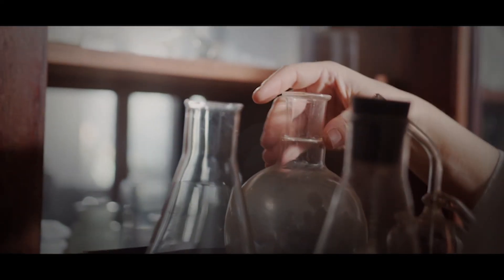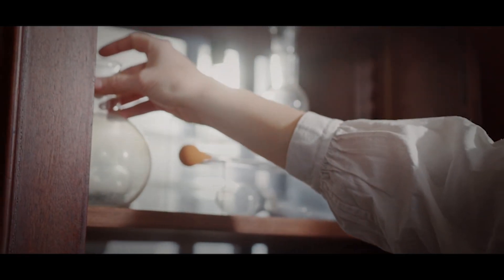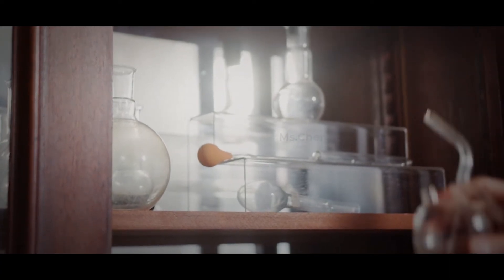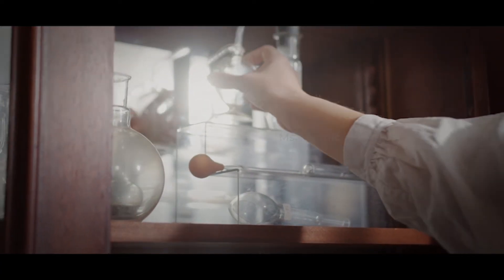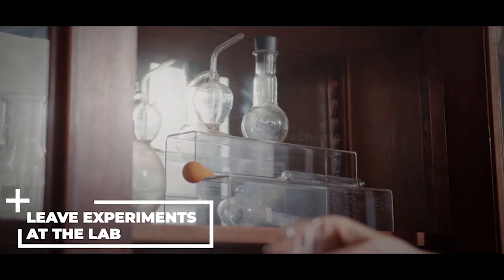Leave experiments at the lab. It's important, for your safety and the safety of others, to leave your experiment at the lab — don't take it home with you. While you should leave lab experiments at the lab, if you want to do science at home, there are many safe science experiments you can try.